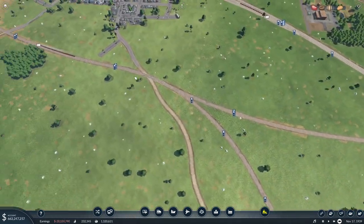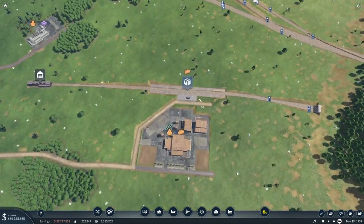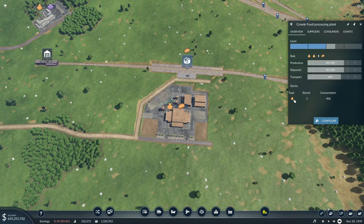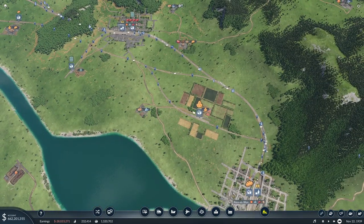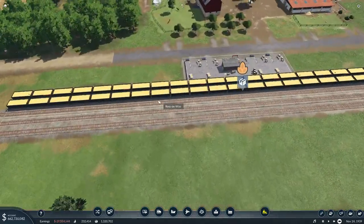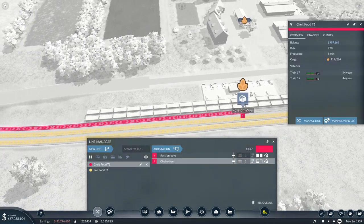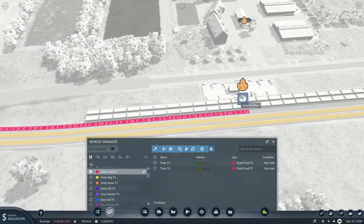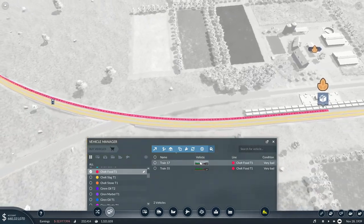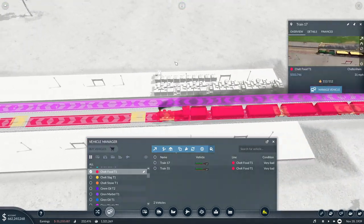Food is being produced over here - how are we doing with food? The food station has no stored wheat, so that's something we could consider. At this pickup station there's loads of wheat just sat there.